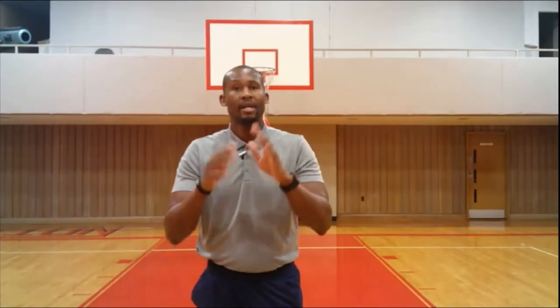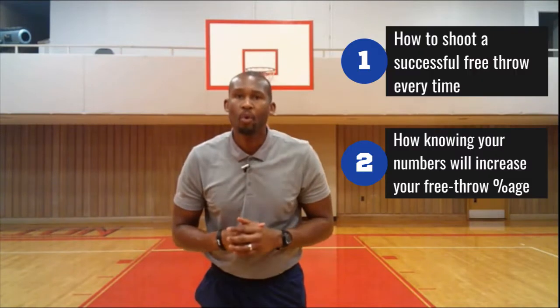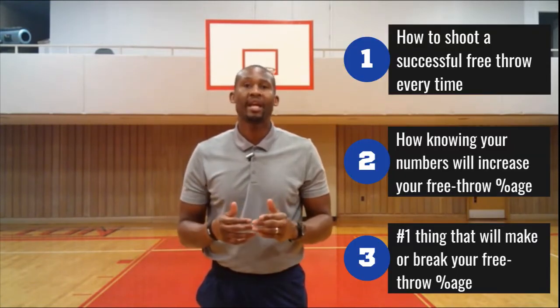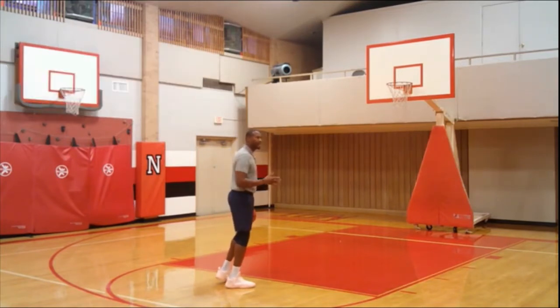In this video, I'm going to show you how to shoot a successful free throw every time. Whether the ball goes in or out does not determine its success. If there's one thing that determines success, I'm going to share that with you coming up. Then I'm going to tell you how knowing your numbers will increase your free throw percentage. Last, I'm going to share with you the number one thing that will make or break your free throw percentage.